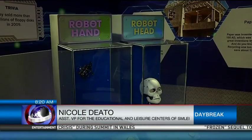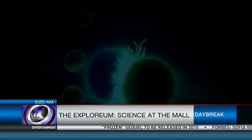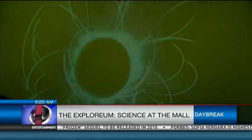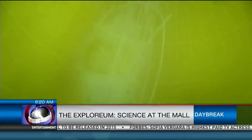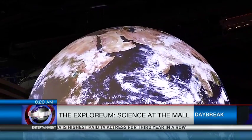We want kids to learn without really realizing that they're learning in the process while having fun. We wanted to lighten science because kids nowadays, when you tell them science, it's like math — it's a heavy subject. So we wanted to make it fun and make them realize that science is actually part of everyday life.